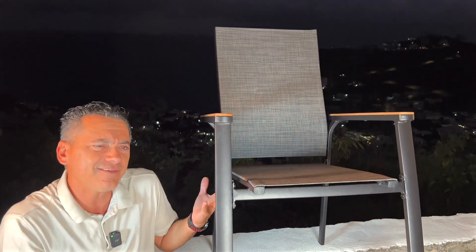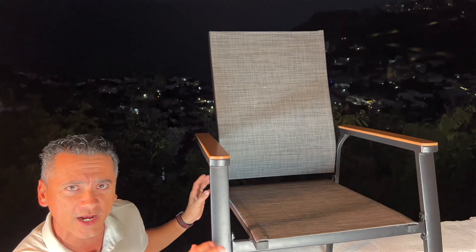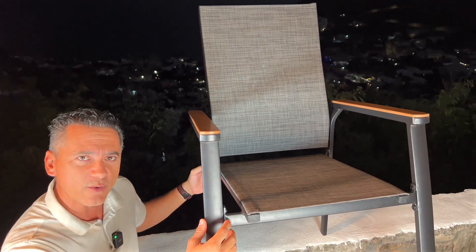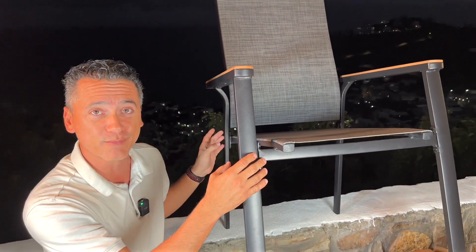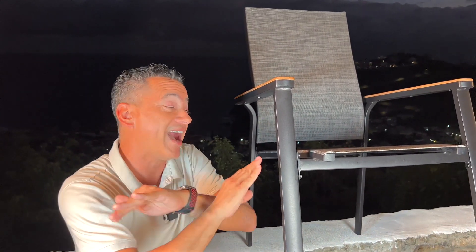It is kind of a long process to set up, I'm not gonna lie. It took me about 20 minutes for just one chair because there are a lot of bolts and a lot of washers. But this thing is sturdy, really heavy-duty — I love it.